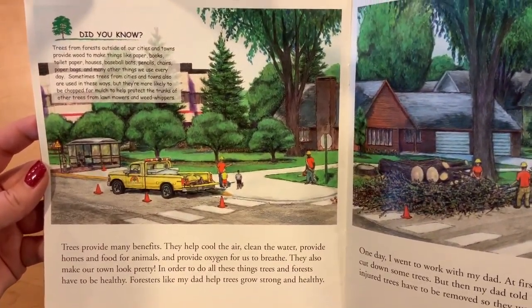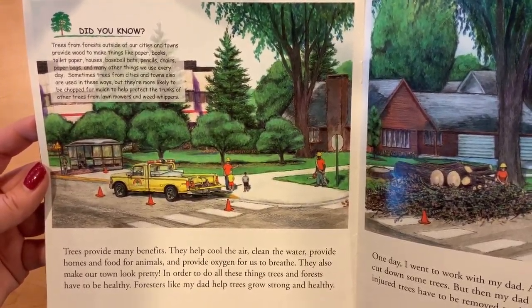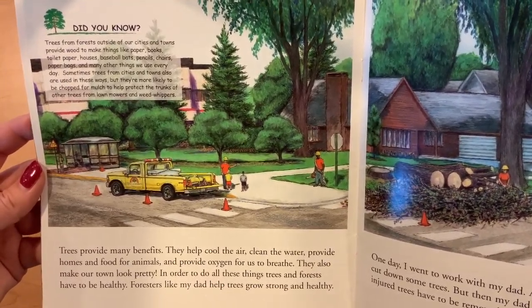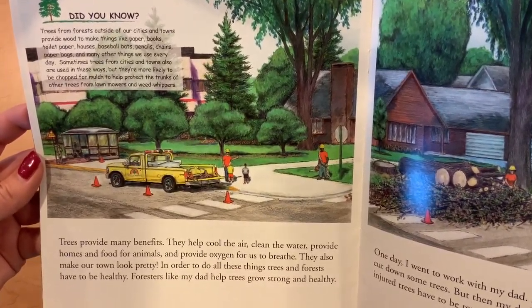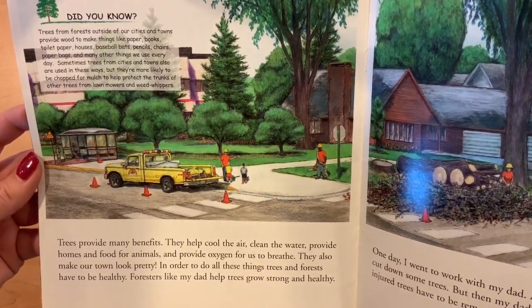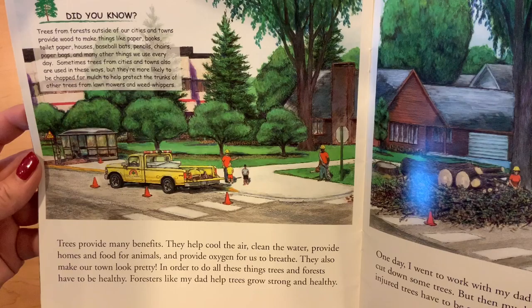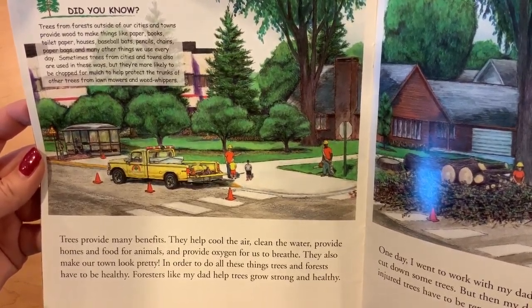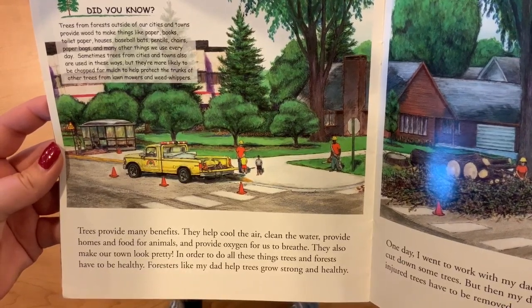Trees provide many benefits. They help cool the air, clean the water, provide homes and food for animals, and provide oxygen for us to breathe. They also make our town look pretty. In order to do all these things, forests have to be healthy. Foresters like my dad help trees grow strong and healthy.